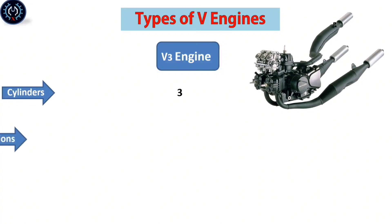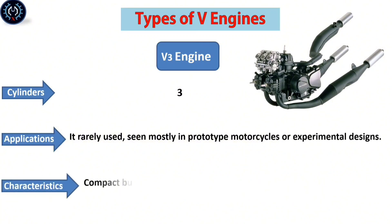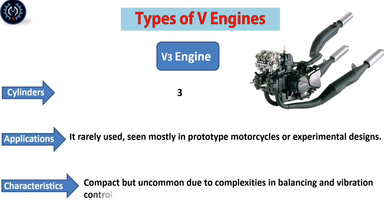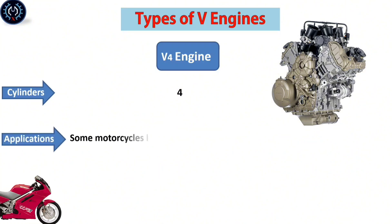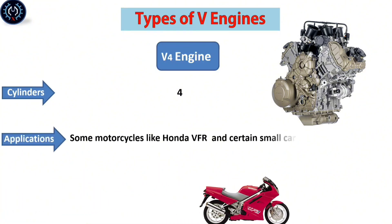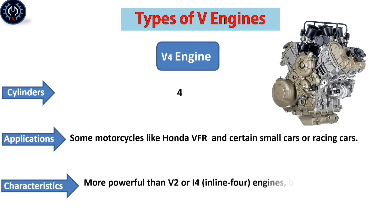The V-3 engine contains three cylinders. It's rarely used, seen mostly in prototype motorcycles or experimental designs. It is compact, but uncommon due to complexities in balancing and vibration control. The V-4 engine contains four cylinders, used for some motorcycles like the Honda VFR and certain small cars or racing cars. It is more powerful than V-2 or inline-4 engines, but more complex and expensive to produce.